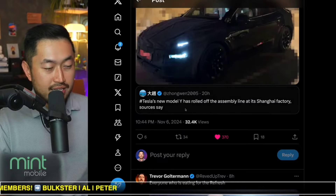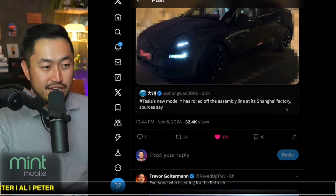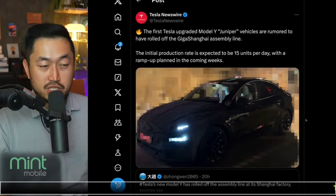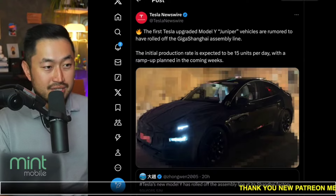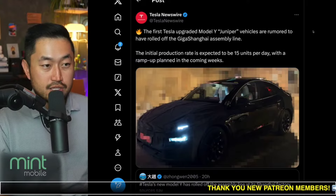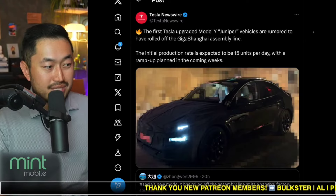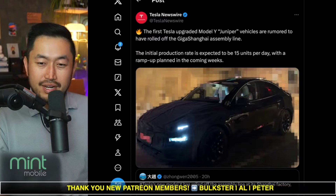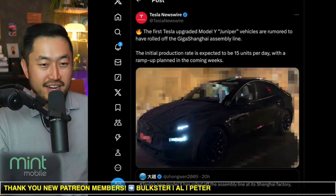On top of that, another rumor posted was that the new Model Y has rolled off the assembly line at its Shanghai factory. Sources say the initial production rate is expected to be 15 units per day with the Juniper, so they are doing this to start testing and getting to a release. But I'm still sticking to a June release for next year — I wouldn't get too excited thinking it's coming out in the next three months or anything like that.